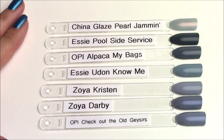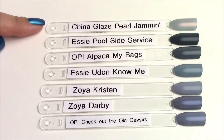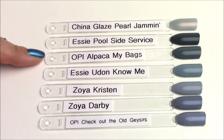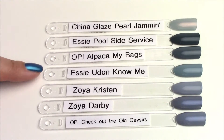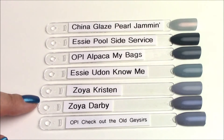Next up is the blue of this collection — OPI Alpaca My Bags. This one is kind of a gray-blue crelly finish and I did not really find anything similar. Just for my own curiosity I pulled in China Glaze Pearl Jam. The closest I could find was Essie Pool Side Service, but it is darker and more green than Alpaca My Bags. Someone also requested Essie Uran Nomi — it's in the same shade family, that dusty gray-blue, but much lighter. These three I thought would be similar, but they're a much different tone.